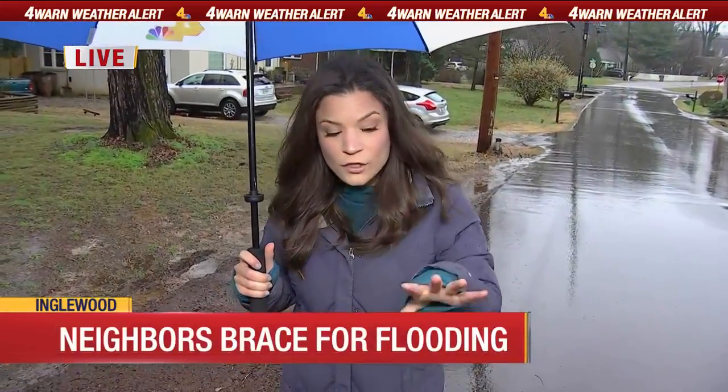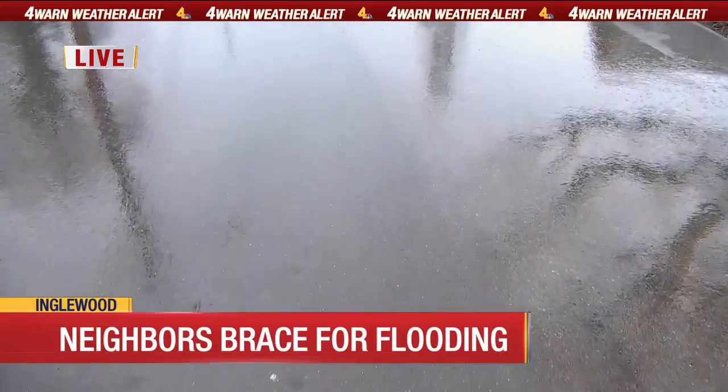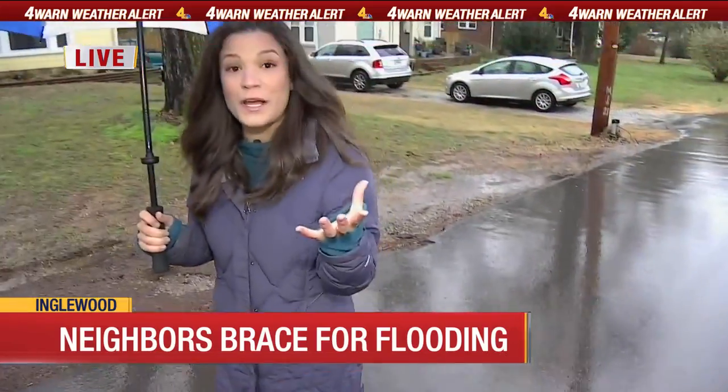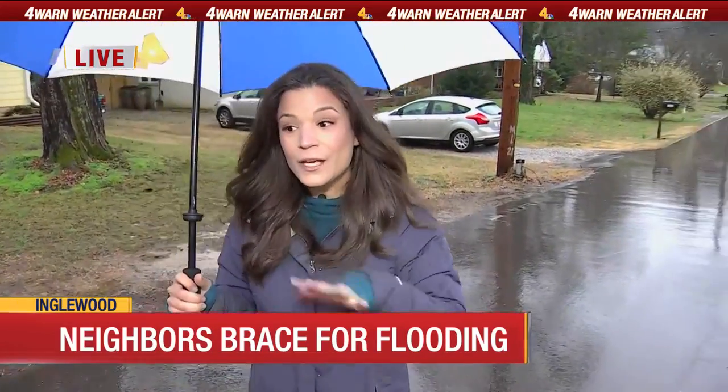What the city says is that there are sewer lines running under this road, and the stormwater was going into those because they were cracked. That's not what those sewer lines are for, so they fixed it. Now, neighbors say that stormwater is going into their basements.